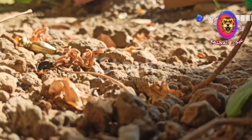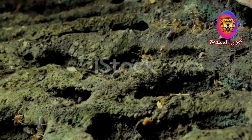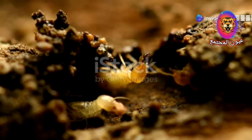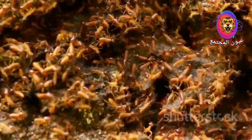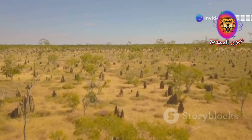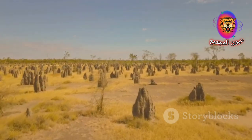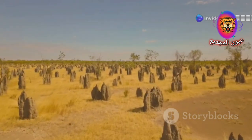Termites, often called white ants, are social insects that live in colonies. They are renowned for their ability to construct elaborate mounds, some reaching heights of over 30 feet. These mounds are carefully engineered structures with intricate networks of tunnels, chambers and ventilation shafts. Built from a mixture of soil, saliva and termite droppings, this unique building material hardens into a surprisingly strong and durable substance capable of withstanding heavy rains and even wildfires. But the most remarkable aspect of these mounds is not their size or strength, but their ability to reveal hidden secrets of the Earth.